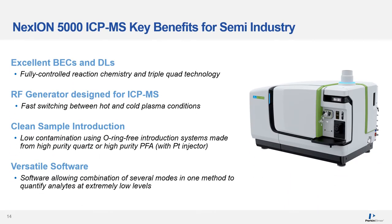The Nexion 5000 ICP-MS can offer several key benefits for the semiconductor industry. These include excellent BECs and detection limits due to fully controlled reaction chemistry in the universal cell and triple-quad technology, an RF generator designed for stability and fast switching between hot and cold plasma conditions, a clean sample introduction system made from high-purity quartz or PFA, and versatile software allowing combination of several modes in one method to quantify analytes at extremely low levels.